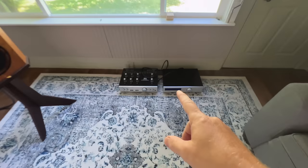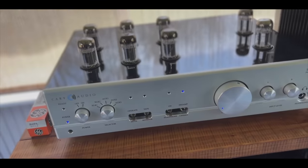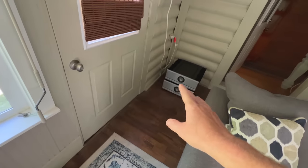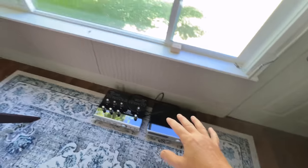I was running the Cary SLP05 — beautiful preamp, probably my favorite of all time — with the Pass Labs XA60.8s. That's almost a $10K preamp with the upgrade, and the Pass Labs are around $15–16K, so you're looking at a $25,000 amplification system.